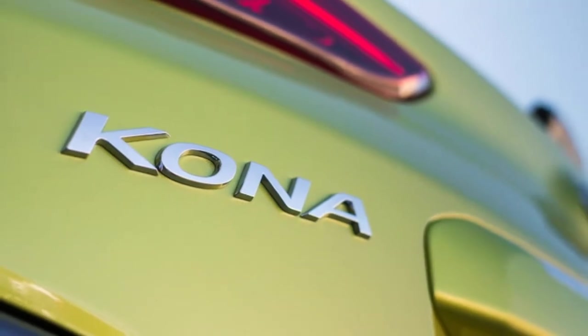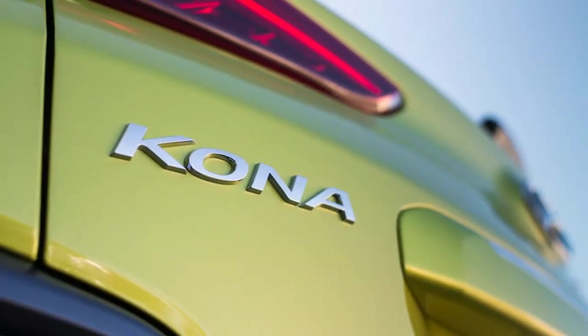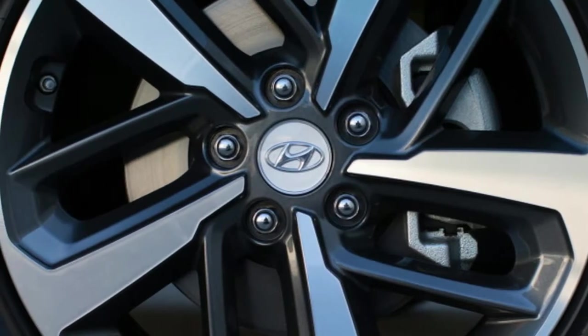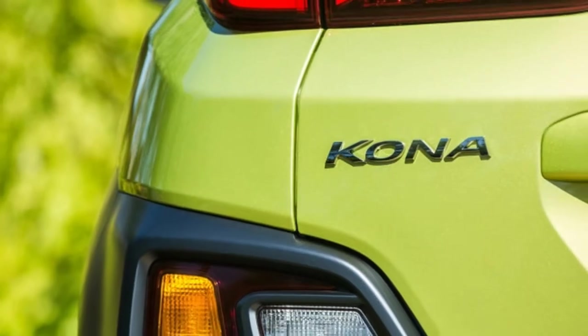Pricing for the entire lineup is below. The 2018 Hyundai Kona goes on sale in March. All prices include $885 destination charge.